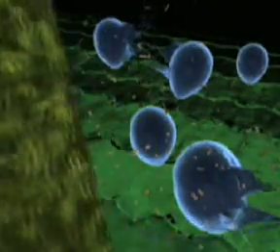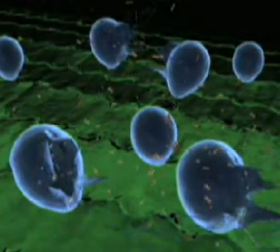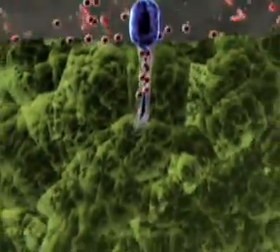Now we'll add AmiFirm to the ration. Watch what happens. AmiFirm dramatically shortens the lag or dormant stage of the sporangia, greatly increasing the production of viable zoospores. The increased number of modal zoospores results in more zoospores attaching and inserting into the outer layer of the fiber.